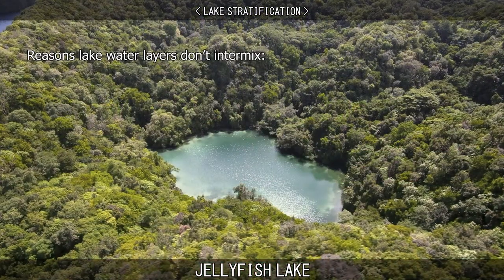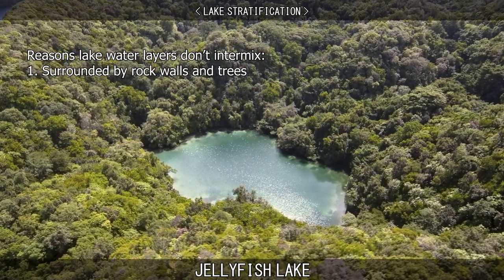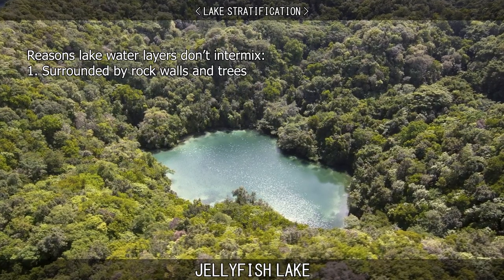This is caused by three key features of the lake. First, it is surrounded by rock walls and trees which substantially block the wind flow across the lake that would cause mixing.